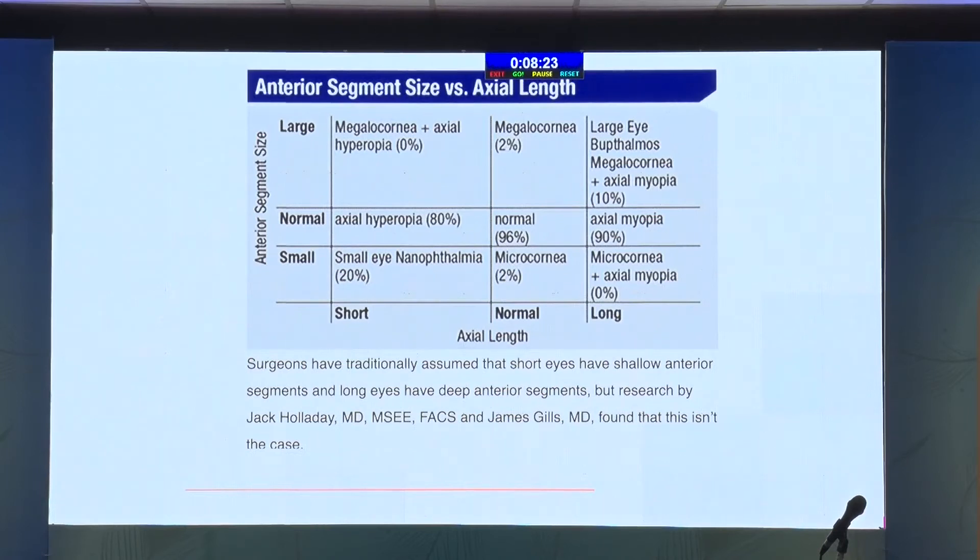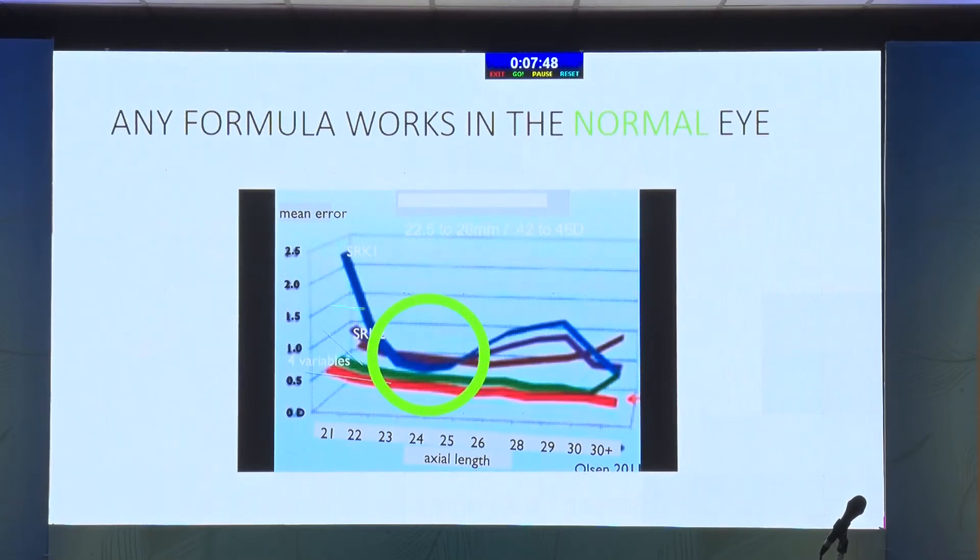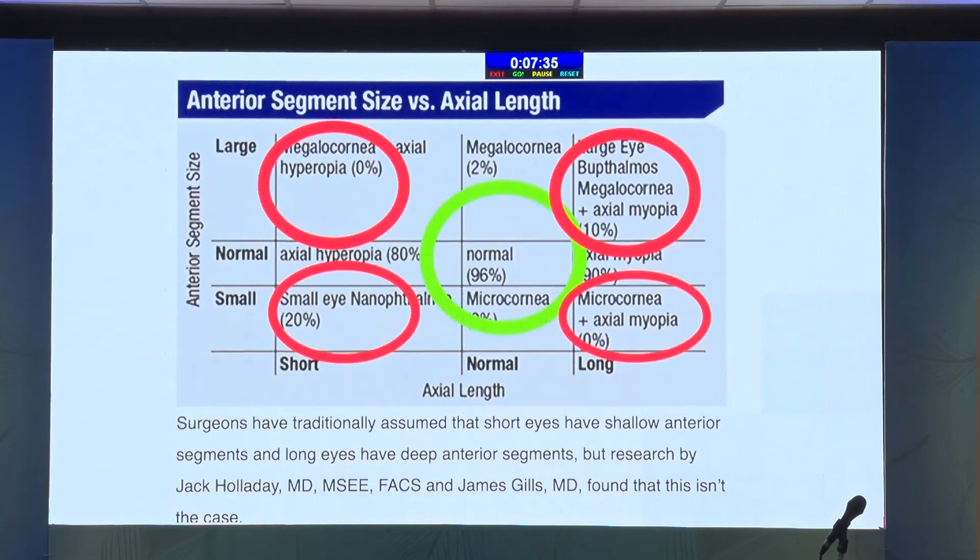Our attitude about measurements and biometry totally changed with the paper by Jack Holladay and Gillis, where they said all eyes are not the same. As Dr. Arul said in the previous talk, most patients — 90% — have normal eyes, so we get pretty good results. But we also have various combinations: medium, short and long axial length, and medium, short and large corneal diameters and K-readings. Because we have three types in each, we have nine combinations of eyes. All formulas seem to work for the standard 22–24 mm eye, but all formulas go wrong when you have too short or too long an eye, or too flat or too steep a cornea — for example, a megalocornea with a large anterior segment but short posterior segment, or the reverse, a microcornea with axial myopia. Standard SRK2 and SRK/T cannot handle this.